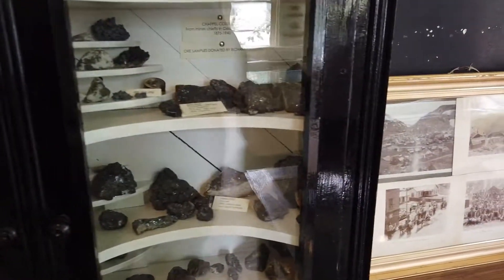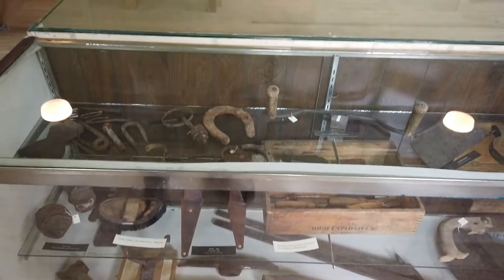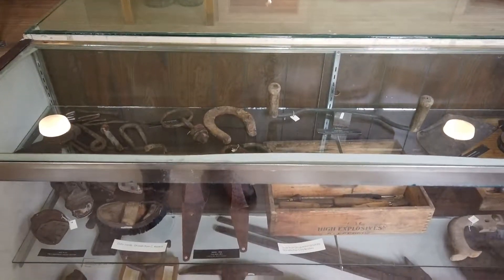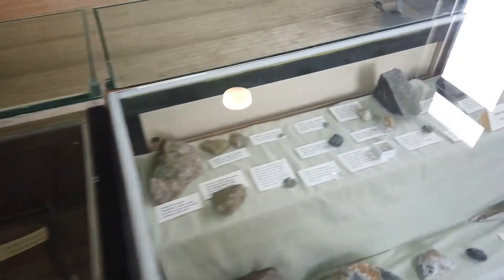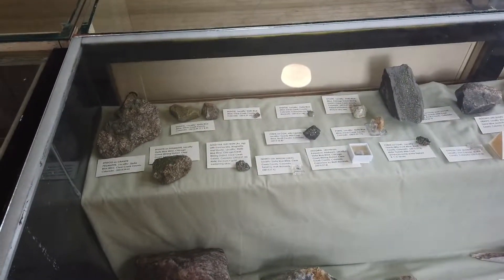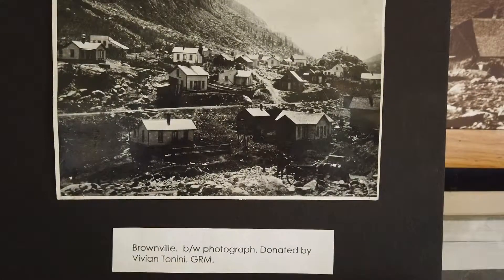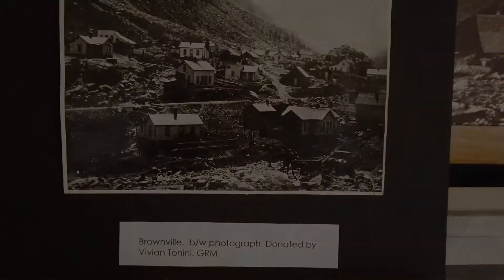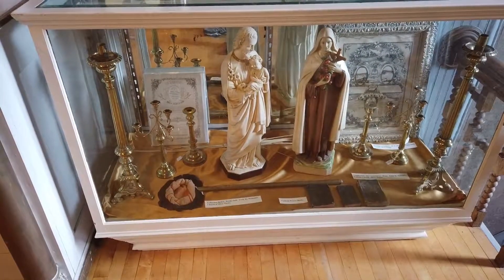Let's see what the core samples look like.